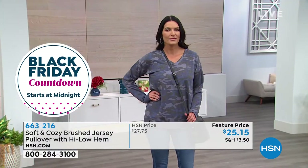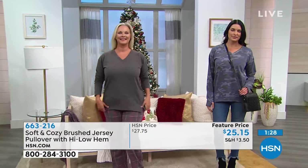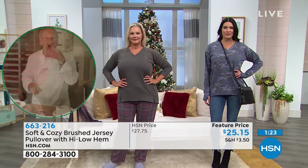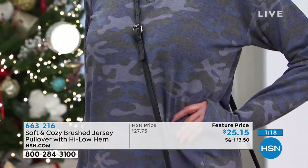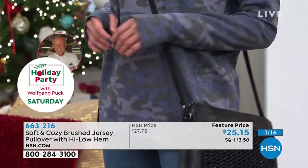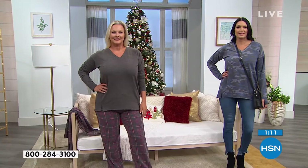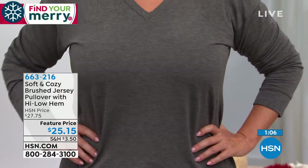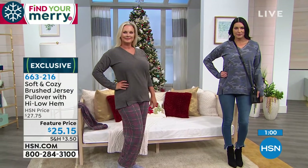If you've ever worn a brushed jersey, you want to live in it — it's so brushed on the inside, a little more polished on the outside. The seaming detail doesn't add bulk. When you think of a sweatshirt, you've doubled your size when you put it on — with this, it's not that way at all. It elongates and tapers in the seam, then falls over beautifully. If you're thinking about getting one, maybe think about getting one as a gift or definitely one for yourself.